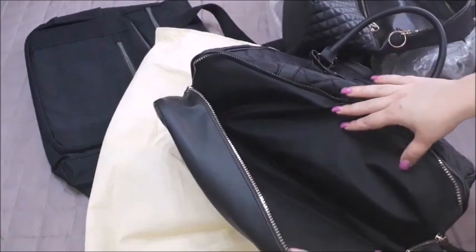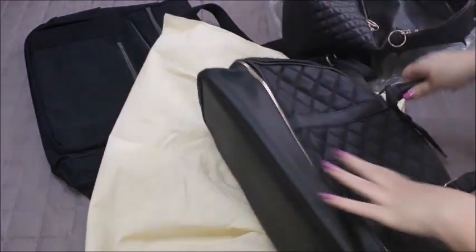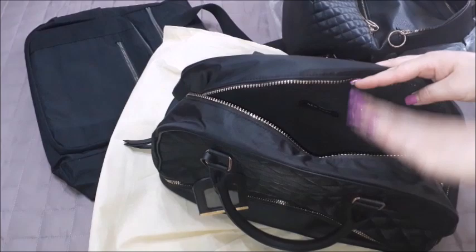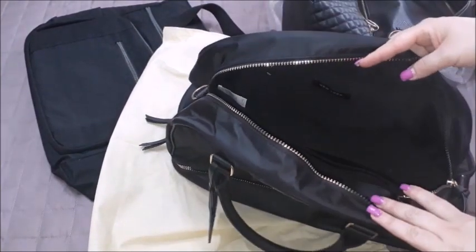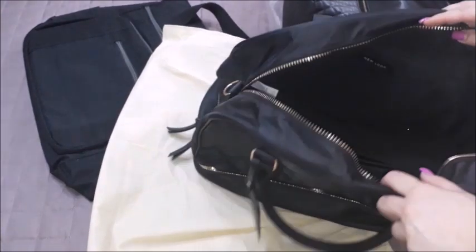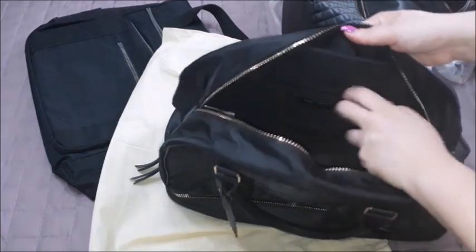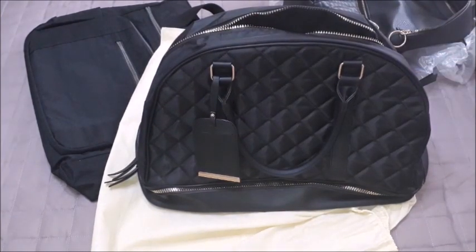It has a compartment at the bottom which is very very spacious — it can fit a pair of shoes in case you need to have them with you. It has the main compartment in the middle. If you happen to see some glitters, it's because I had a pouch which I had been using inside this bag which had some glitters on it and they fell off in the bag. I didn't bother to clean it up because I actually like the sparkling thing when you open the bag. It comes with a strap and a zipper compartment.